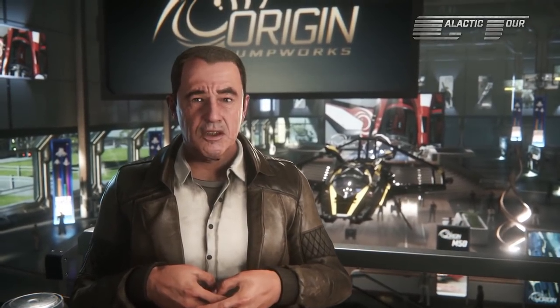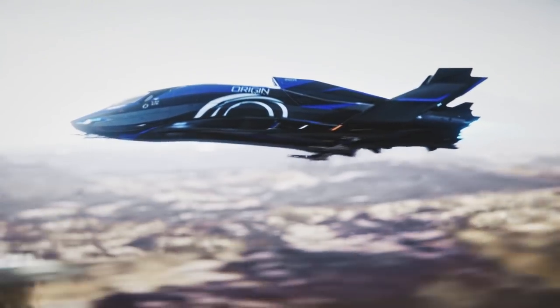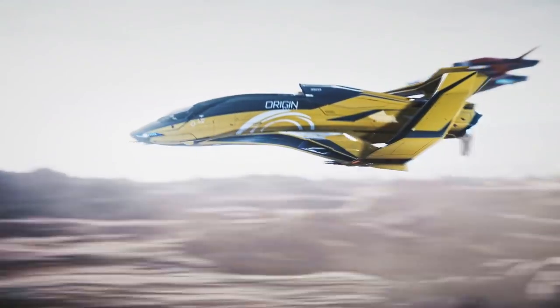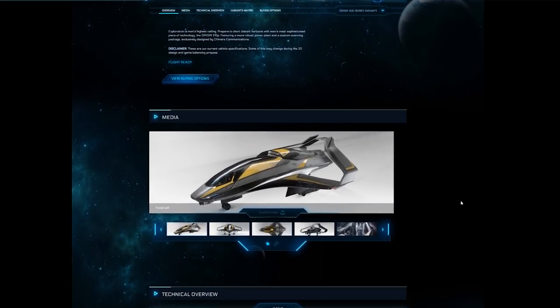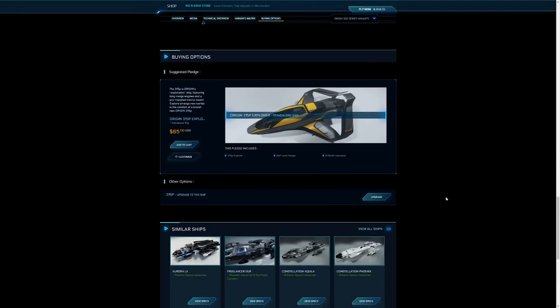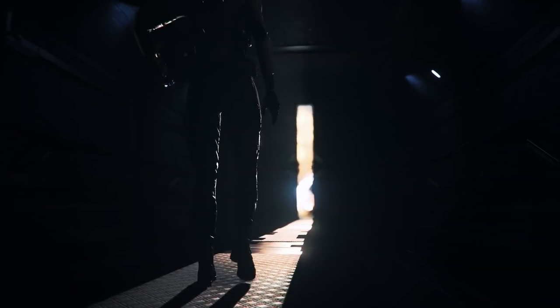The Origin 315P is the exploration variant of the 300 series. It's one of four 300 series variants — the 300I, 325A, and 350R are also available. The 315P is currently flight ready and available for purchase on the pledge store for $65, averaging $79 on the gray market. It is not currently available to purchase with Alpha UEC.